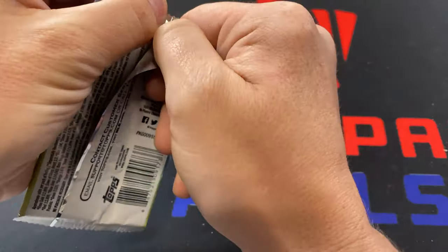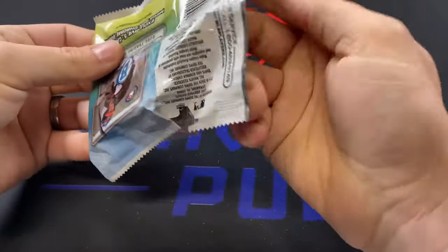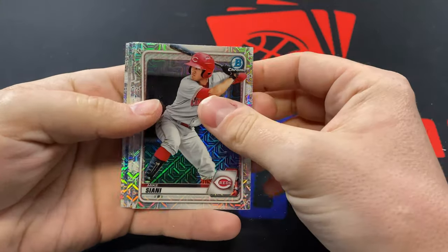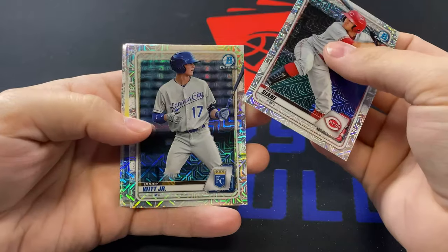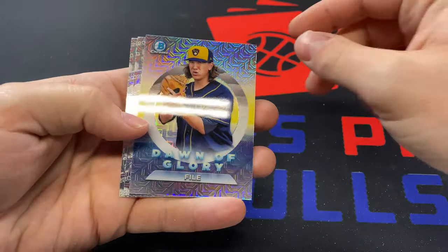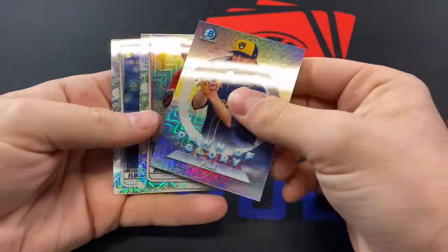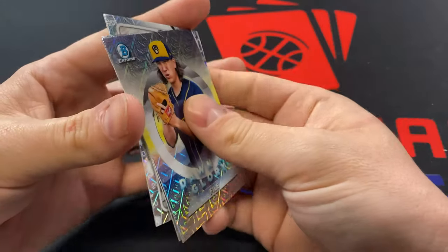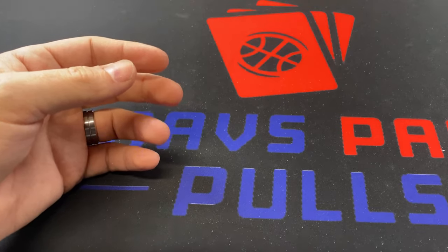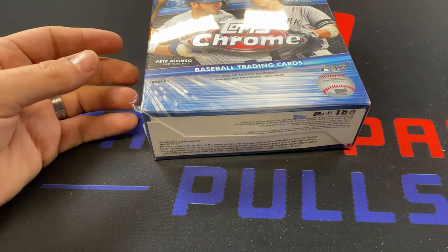The last pack of the Bowman Chrome box. I see Mike Ciani on the front, followed by Bobby Witt — there we go, that's a good one. Dylan File, Mason Denneberg, and Estevan Florio. Bobby Witt's probably the best of the bunch. I think we can find five cards that are pretty good in that box overall — it picked up after those first couple of really bad packs.